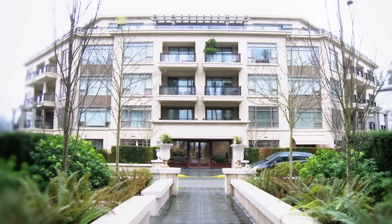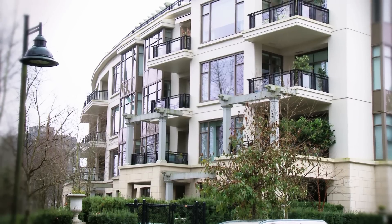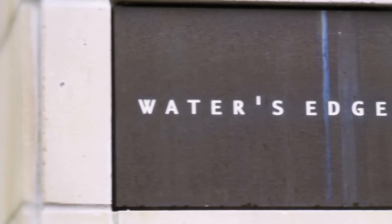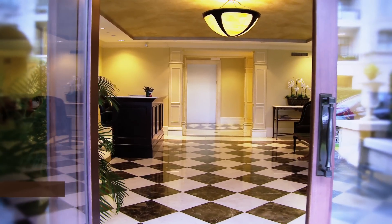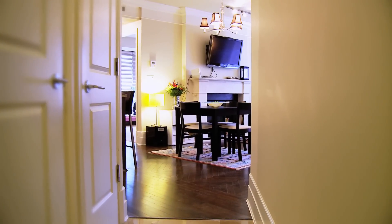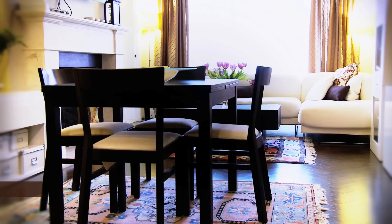Welcome to 533 Waters Edge, a beautiful building in West Vancouver. This luxurious two-bedroom and den is built by Millennium — a gorgeous home with an impeccable attention to detail.